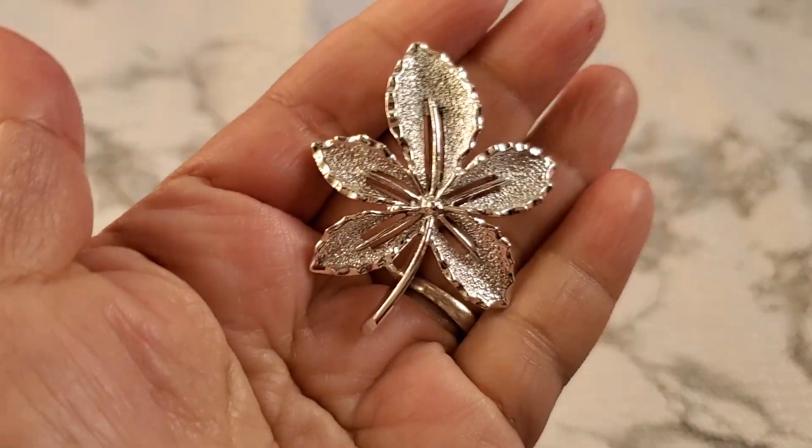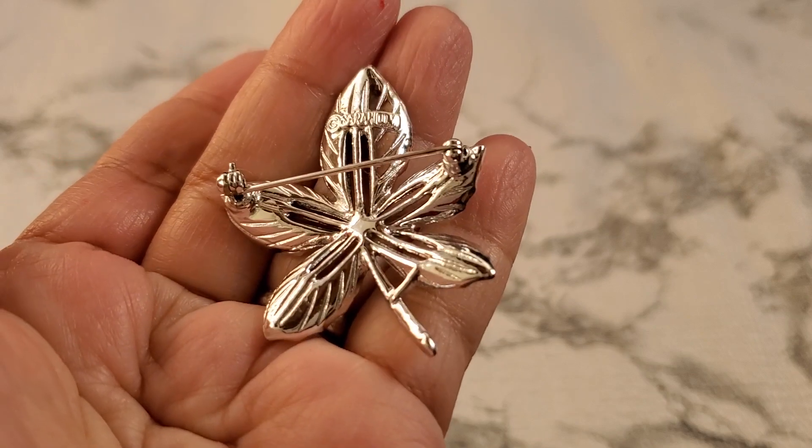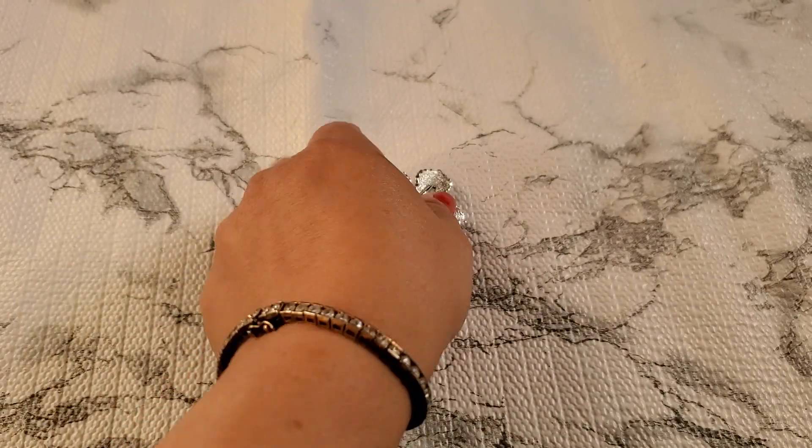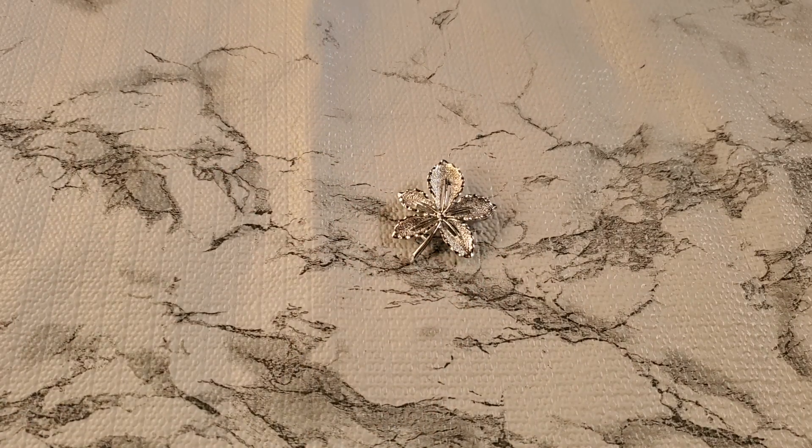I'm going to have this first item. This one is a silver tone Sarah Coventry brooch. It's really, really pretty. It's in great condition. That's going to be $3 for the Sarah Coventry brooch — that's number one, $3.